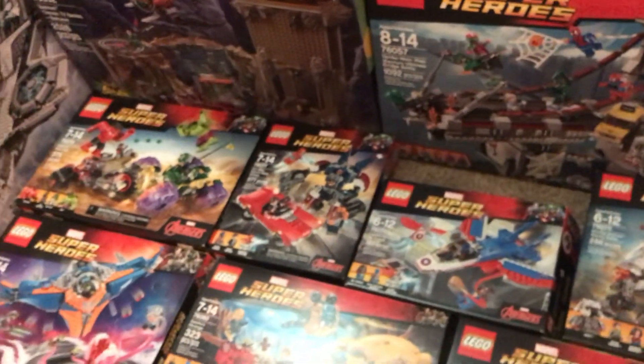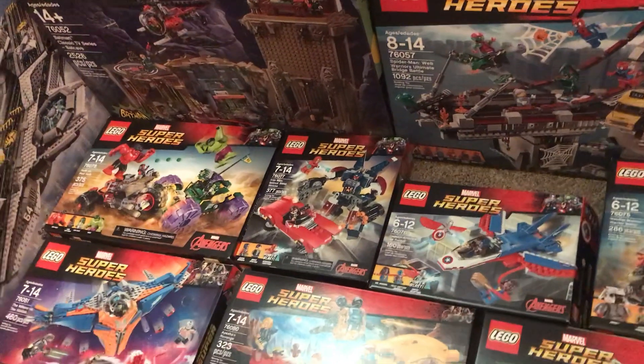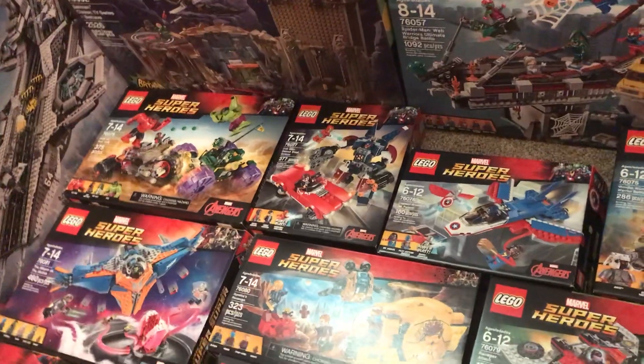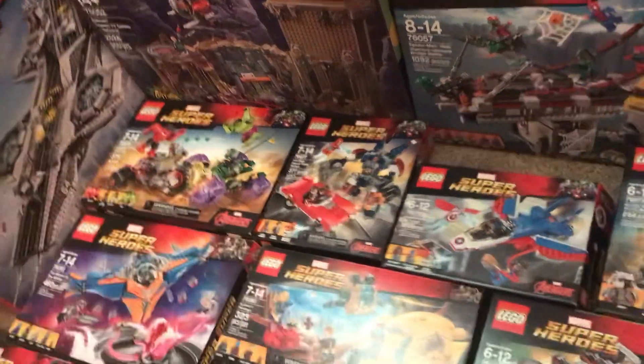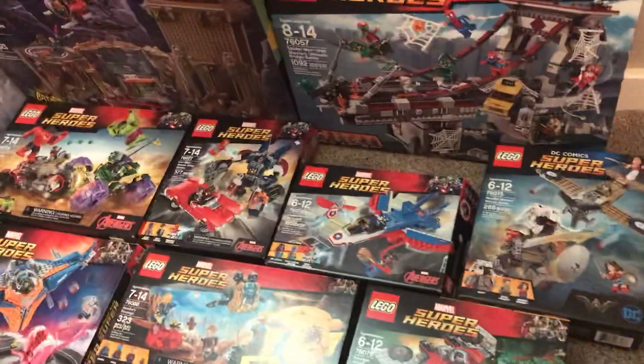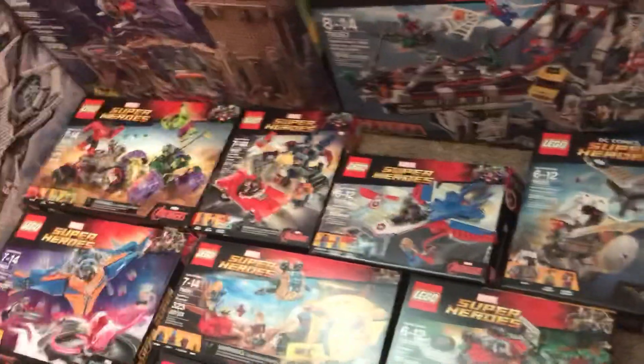And then you have that little 2017 set that Lego did — and it's like... why? They're little Avengers sets: Red Hulk, She-Hulk, Red She-Hulk. Those are cool figures, but kind of really dumb sets. I don't know.